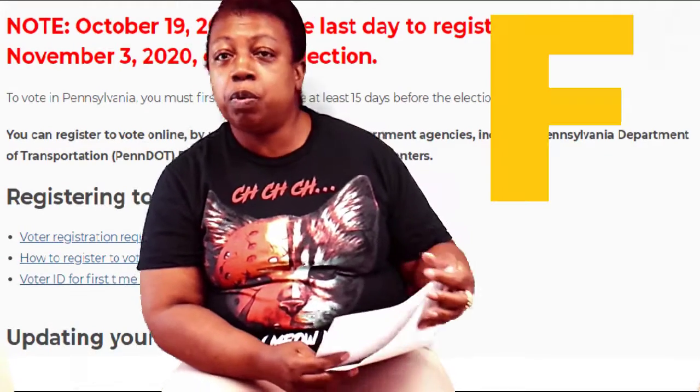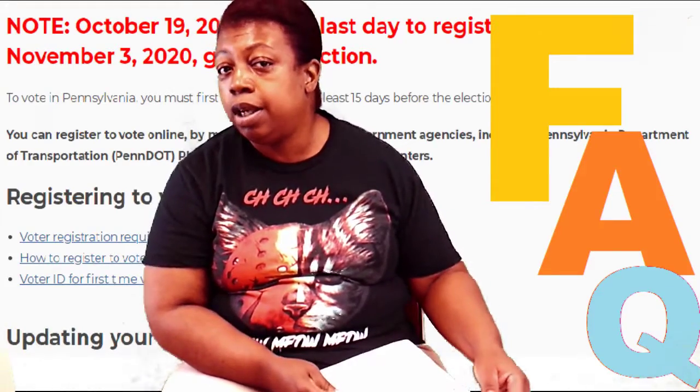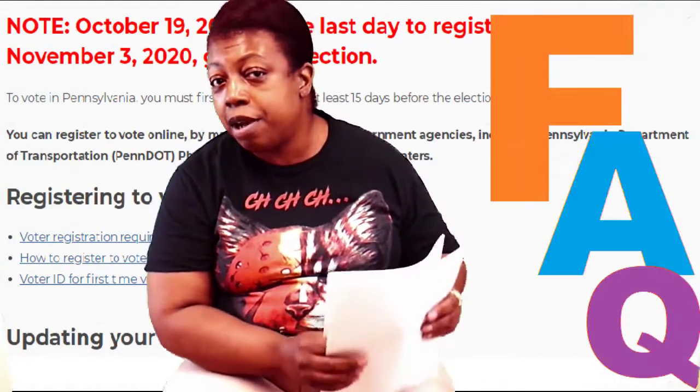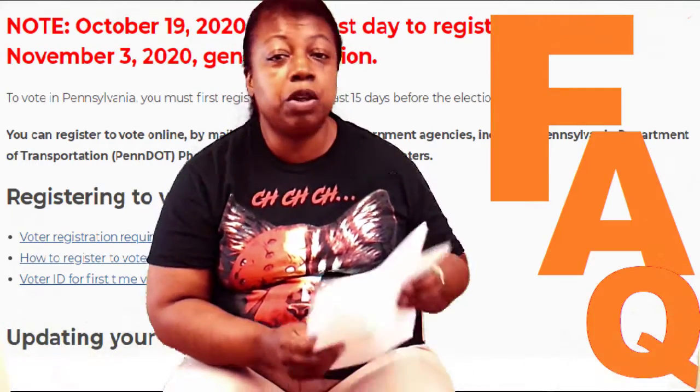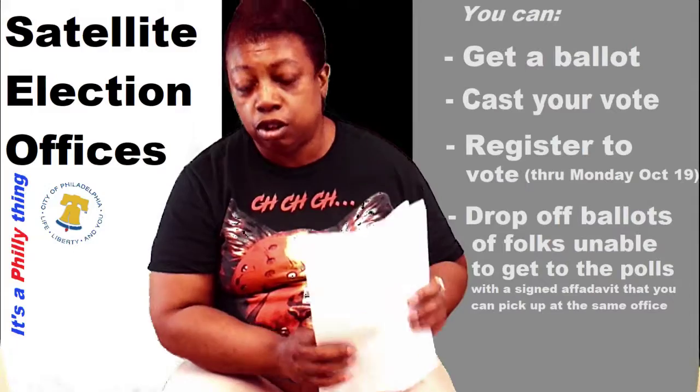We have some frequently asked questions that we get here around the library when people are calling — mostly where can you drop your ballot off — and we are going to let you know that in just a few minutes.